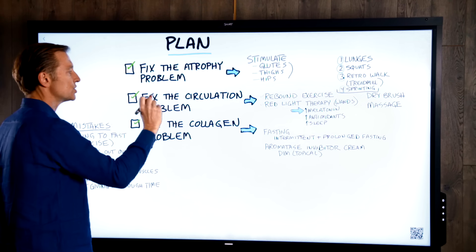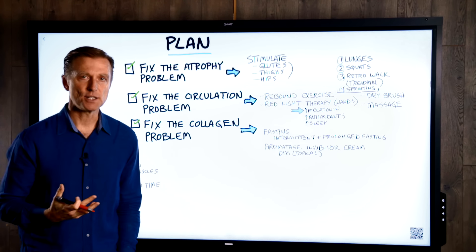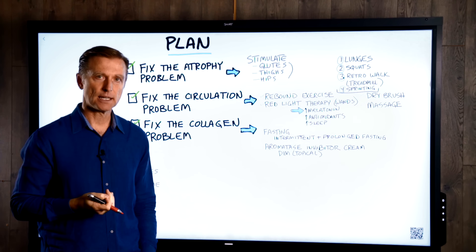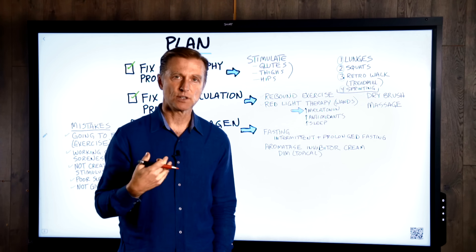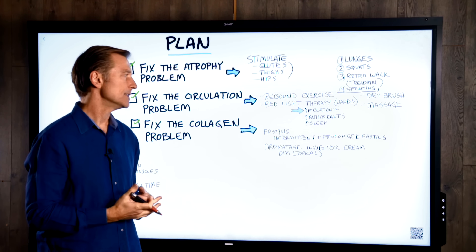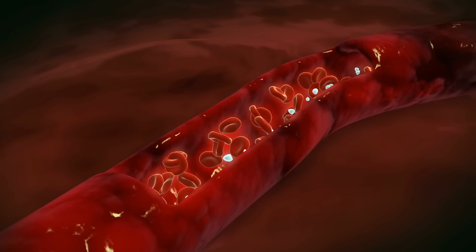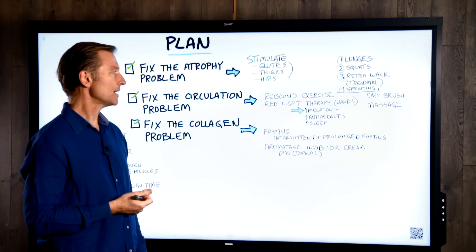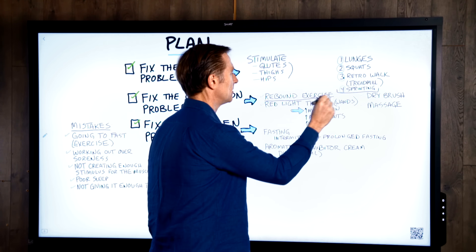Number two: fix the circulation problem. With cellulite, you lose the vascular system right underneath the skin, resulting in a lot of congestion, poor circulation, and free radical damage — everything becomes chaotic. There are several things you can do to increase blood flow to the area. One is rebound exercises — I have a video on that, which I'll put down below.